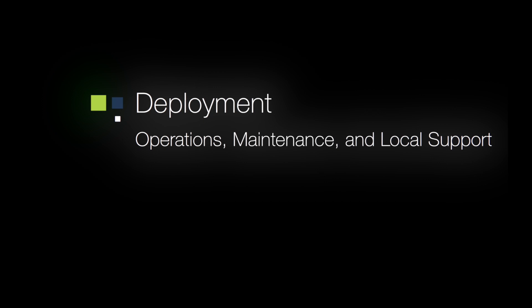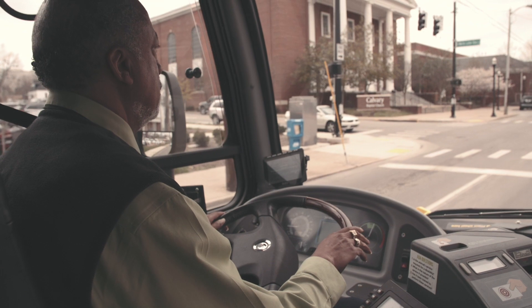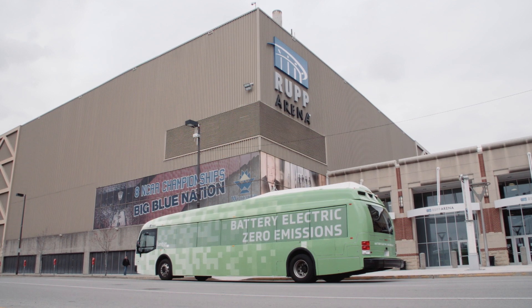For these projects, CTE works with the OEM — Proterra in this case — to provide training to LexTran drivers and mechanics. What we typically notice in these deployments is that once the drivers and mechanics are trained and have an opportunity to get comfortable with the vehicles, they actually prefer them to the conventional diesel and CNG vehicles, mainly due to the smooth ride and the quiet nature of these vehicles.